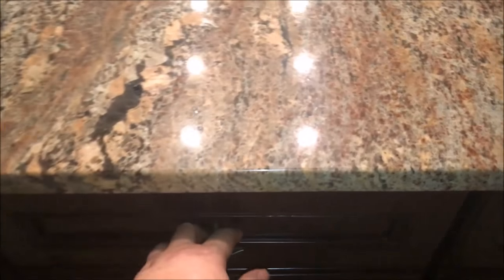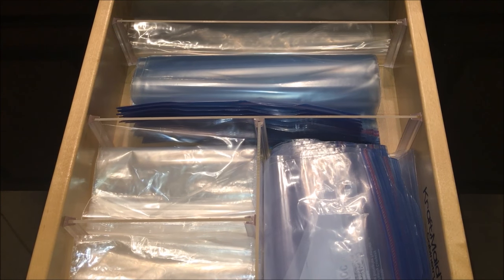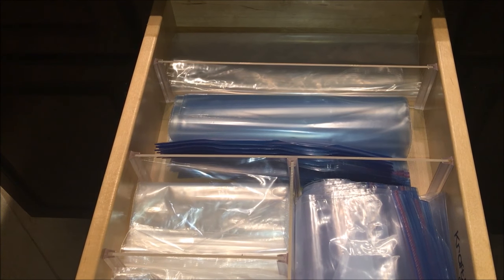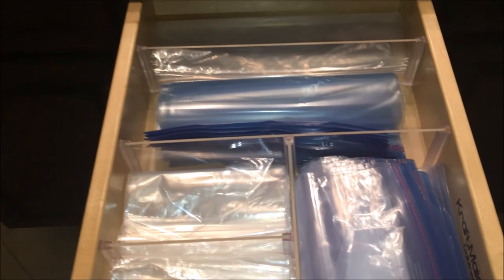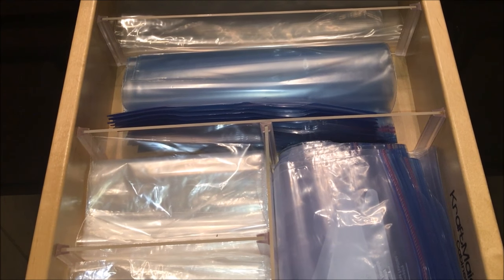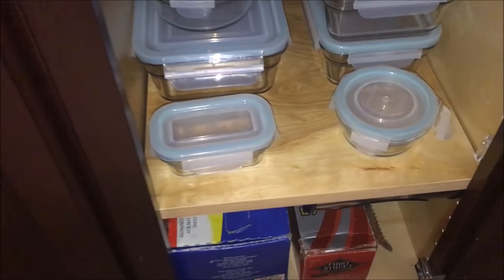I recycle the old sponges to the cleaning area because there are a lot of germs on them, though I heard if you put them in the dishwasher it helps. This end cap of the center island has three drawers and three cabinets. This drawer is where I keep all the Ziploc baggies, using those acrylic dividers I like so much — I'll put a link in the description. I have snack bags, sandwich bags, quart, gallon, and two-gallon Ziplocs.